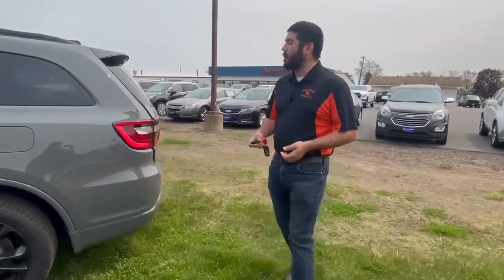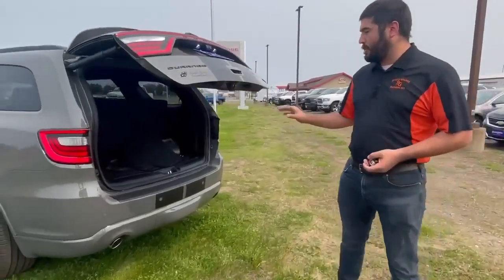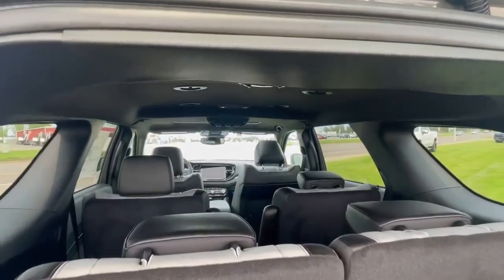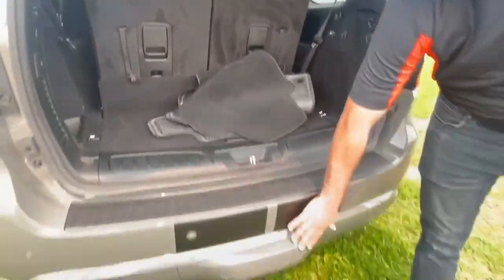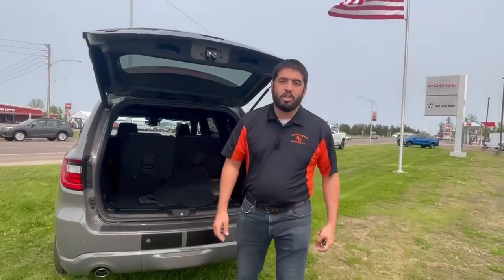It also does come with a Class 4 trailer tow hitch and a remote liftgate, which means from the fob you can remotely open up that tailgate. It does have a two-seat third row, which means this Durango will be able to hold six very comfortably. And as you can see down here, that hitch is covered up — all you've got to do is pop out that piece and throw in your hitch and you'll be good to go.